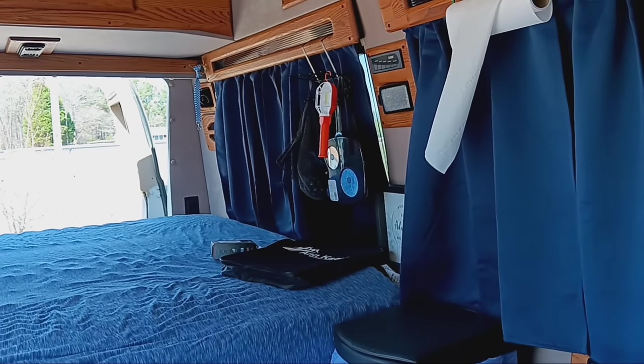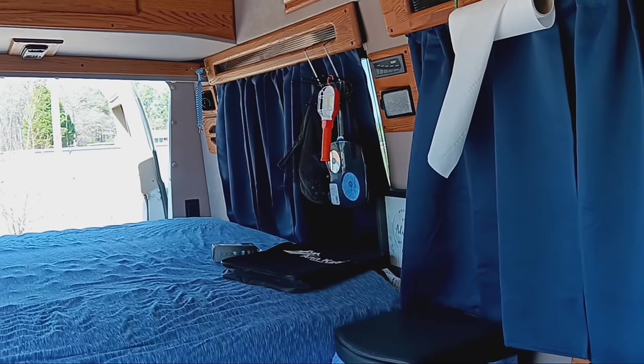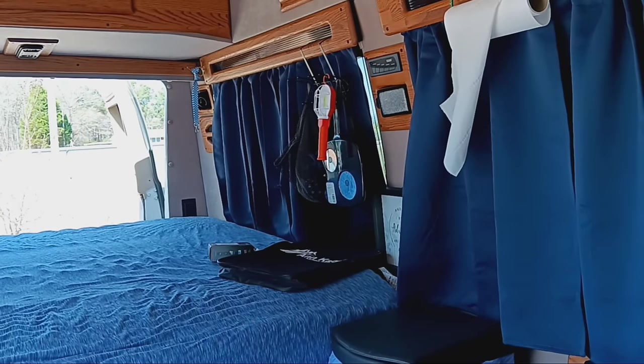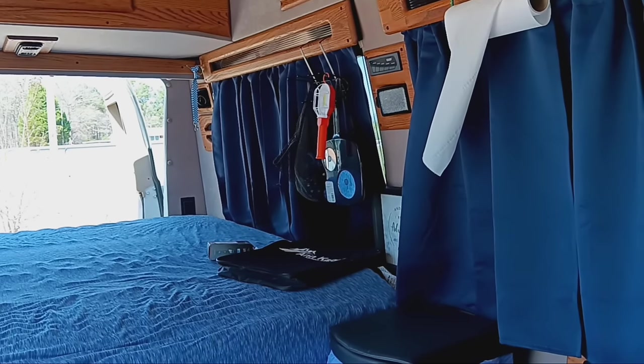The RV curtains my aunt bought for me — they were on Amazon, I think they were $22 a set or something like that. They are blackout curtains and I've got them up there with a spring tension rod — I just pushed it up in there.